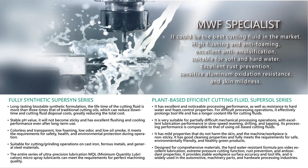They can both complete high-end processing, no matter the difficult processing operations — high flushing, excellent rust prevention, oxidation resistance, skin mildness, and more.